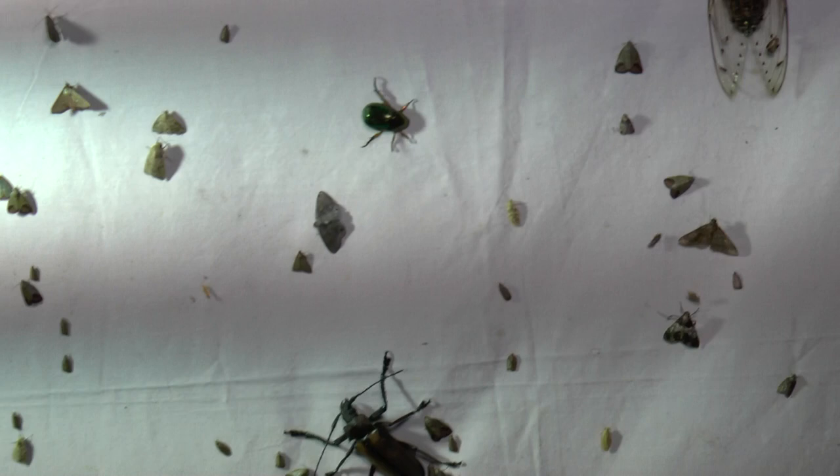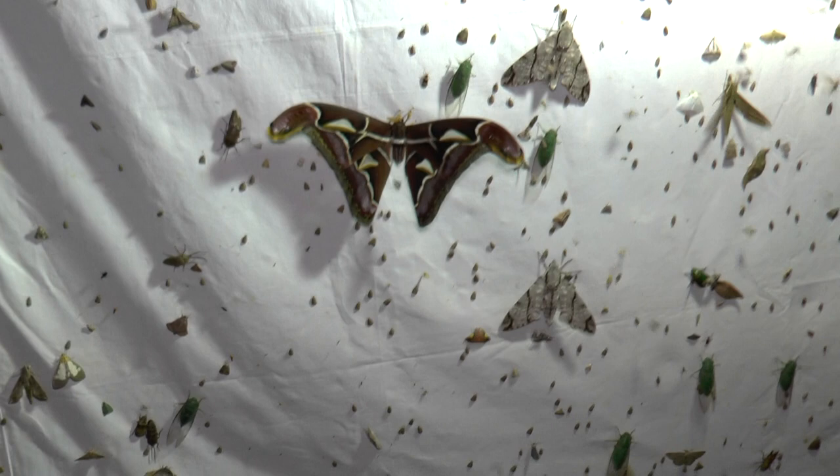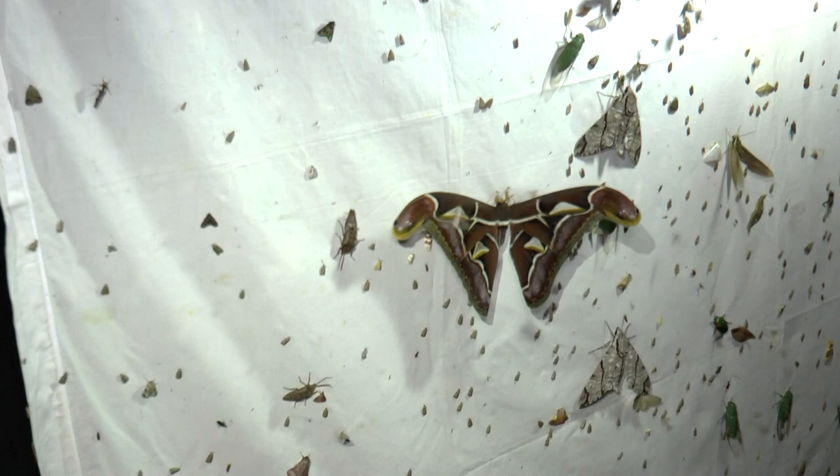We've been running since about 8:30 this evening, and it's currently 11:30pm. So with the sheet filling up like it is, I'm actually going to call it a day shortly and head back to bed and get an early night for a change.